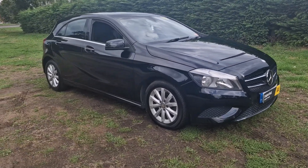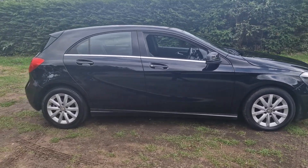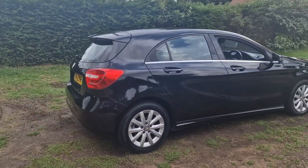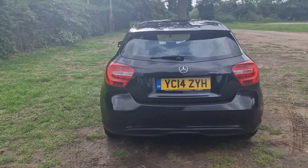Welcome to Breckland Vehicle Specialists. Just doing a quick walk-around video of the Mercedes A-Class we've had just come into stock. It's done just 34,000 miles. It is the diesel.